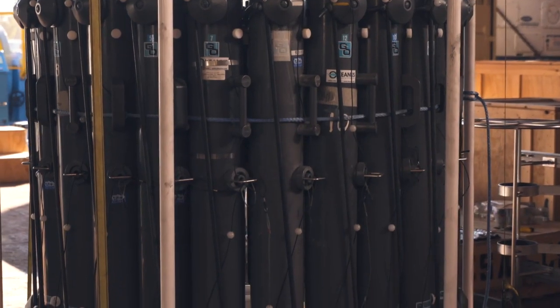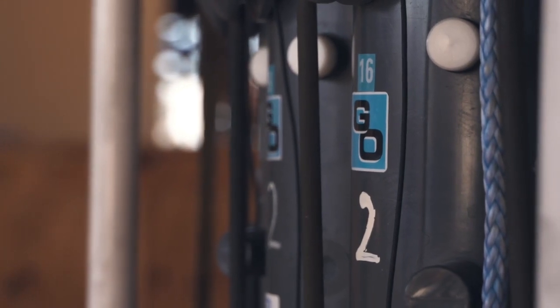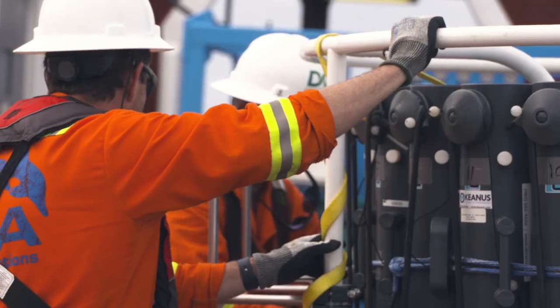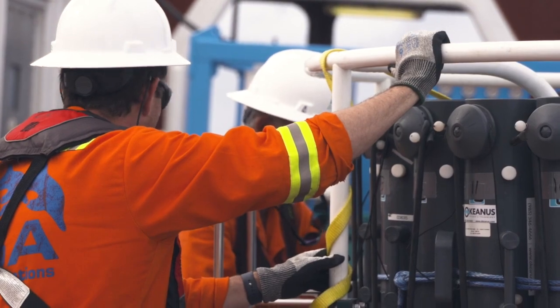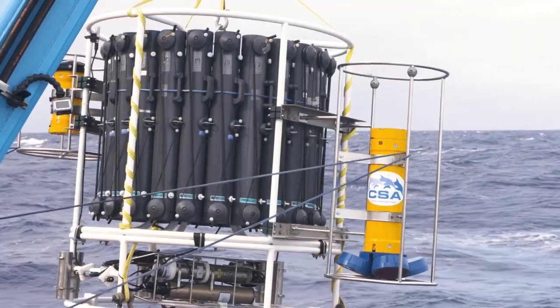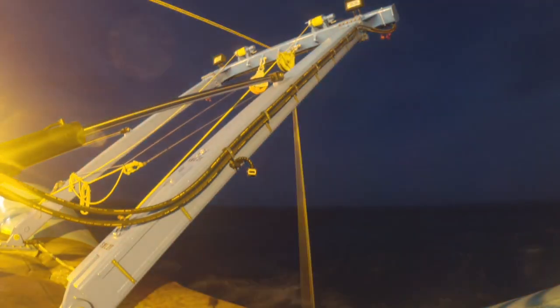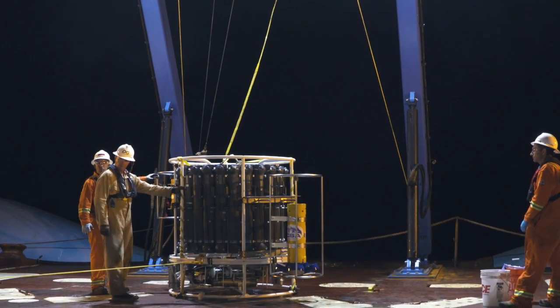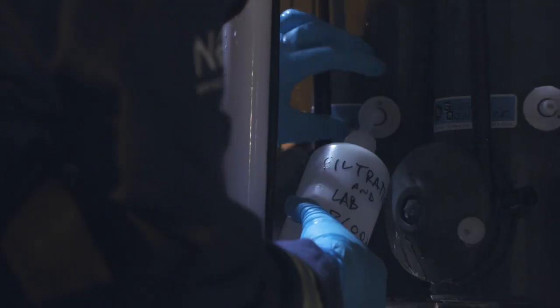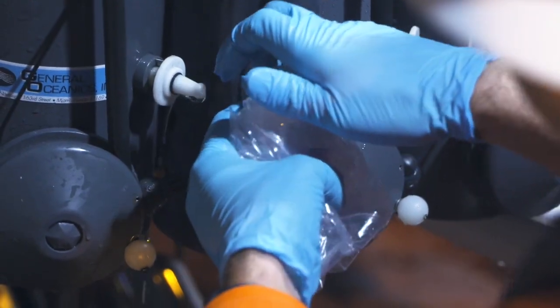We collect water samples by use of a 24-position water sampling carousel. That carousel has 24 bottles on it, and we send it down to about 4,200 meters to the bottom of the ocean and collect water at 16 depths as we go down. It takes about two hours to get down and two hours to get back up. Once it's on deck, we collect that water — we send a lot of it to an analytical laboratory, but we process some of it on board to figure out nutrient concentrations as well as total sediments within the water.